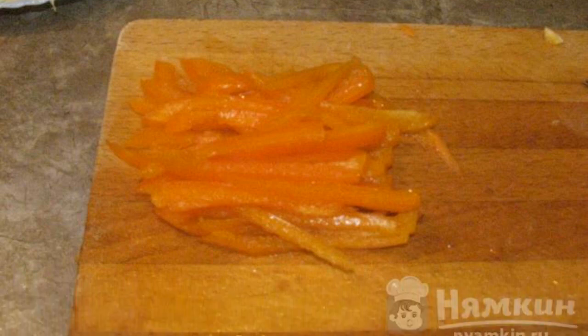We chop cabbage with a knife. Cut the carrots into strips. Bulgarian pepper is cleaned from the inside and cut into strips.